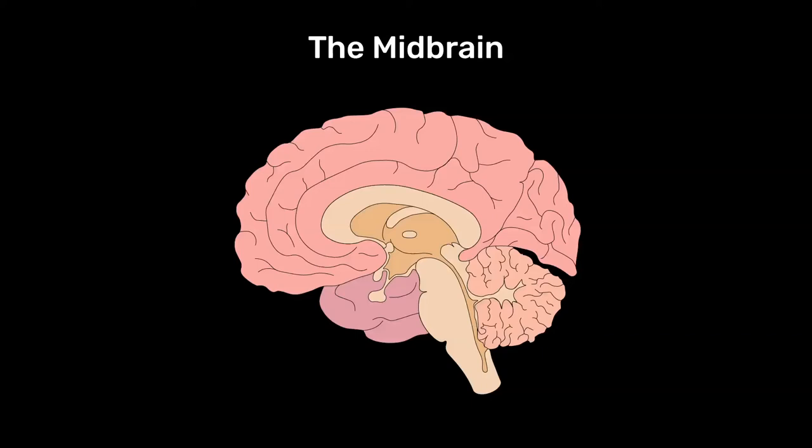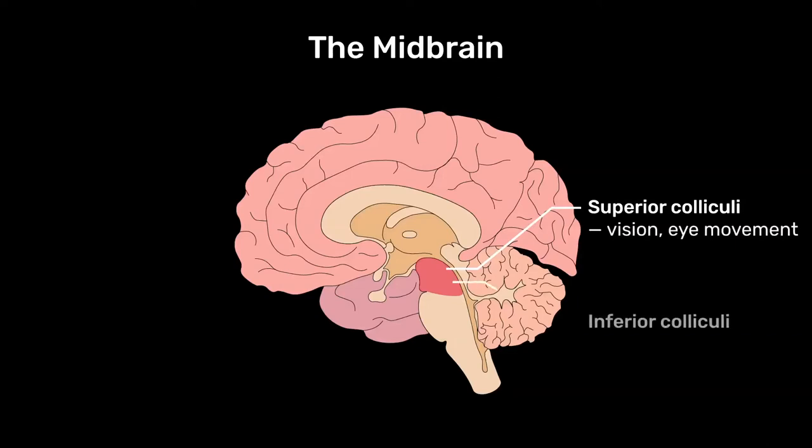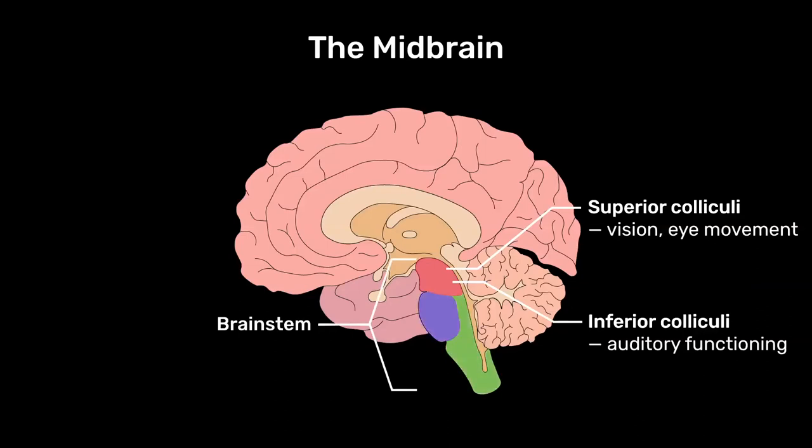Coming a bit further up we have the midbrain. In human beings especially, the midbrain doesn't play an awfully large role. It has a number of structures, two of which are worth a small note: the colliculae. The superior colliculae are involved in vision and our ability to see, and the inferior colliculae are involved in auditory functioning — our ability to hear. Where the midbrain comes into its own is as part of a collection of structures we refer to as the brain stem. The brain stem is the medulla oblongata, the pons, and the midbrain combined. It contains collections of neurons that have very specific functions.